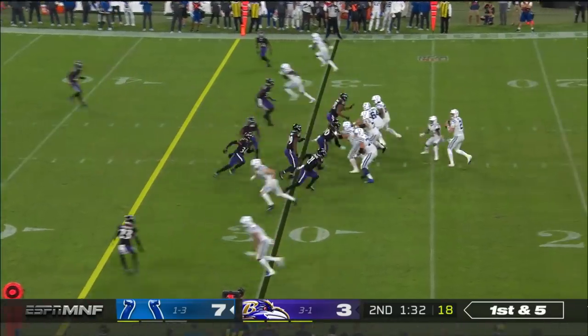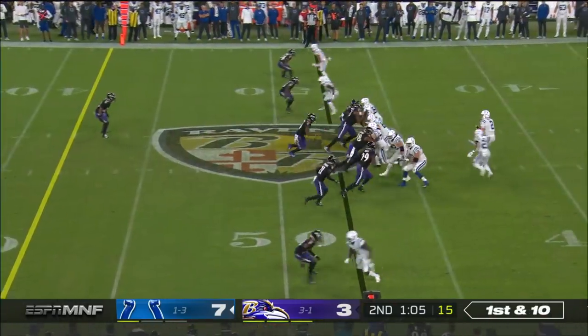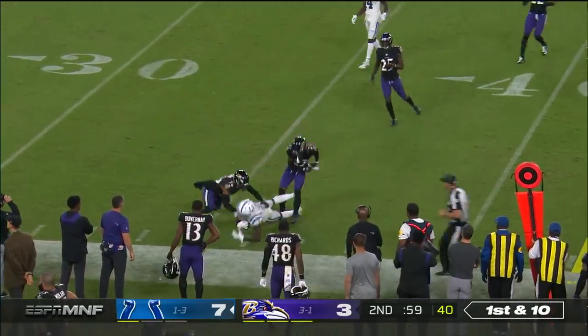Wentz is back in there. Looked like he had his eye poked — that's why he came out last series. Michael Pittman.